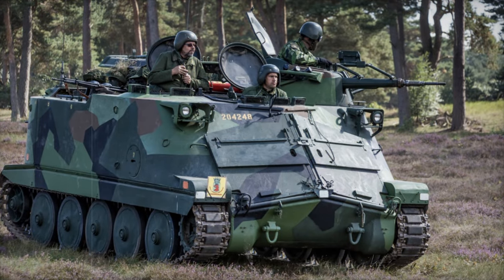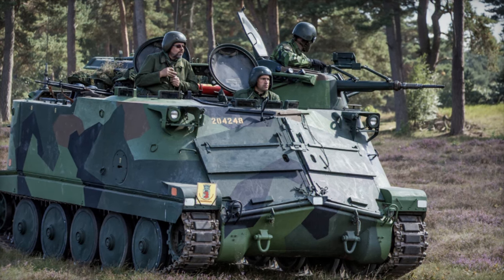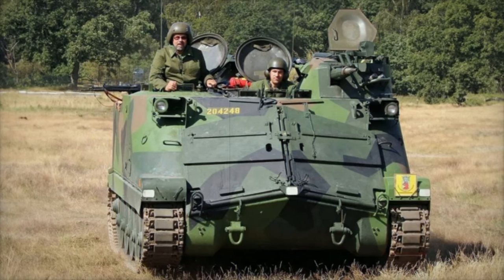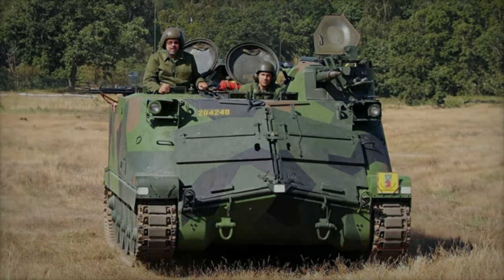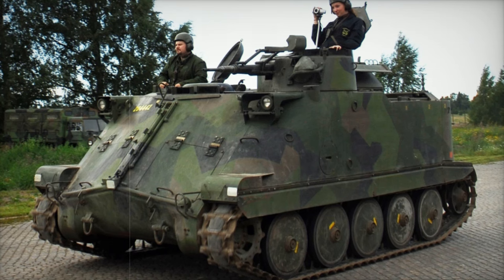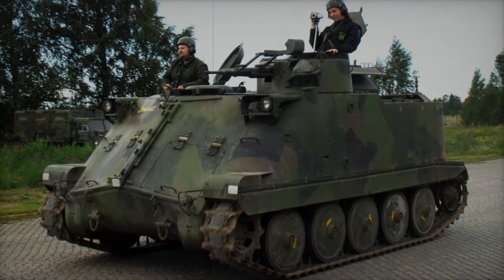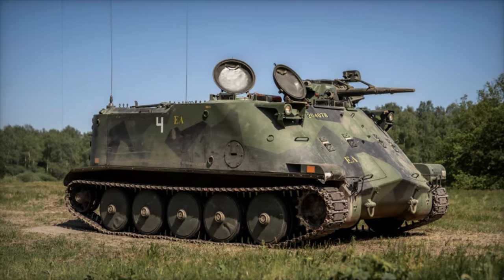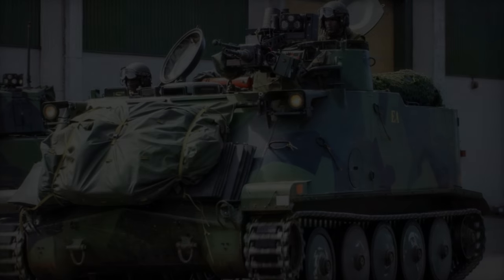The PBV-302 was developed by BAE Systems Haglunds, a Swedish company renowned for producing highly durable and versatile military vehicles. This tracked APC features an all-welded steel hull, providing comprehensive protection against 20mm projectiles at the front, with additional protection against heat and high-explosive anti-tank projectiles on the sides. Its design includes double-skinned armor in key areas for added buoyancy and defense, making it particularly suitable for operations in challenging environments.